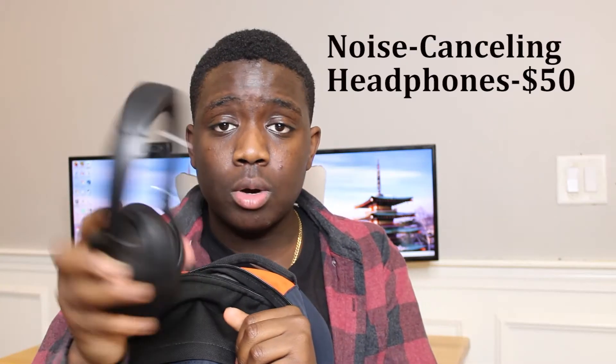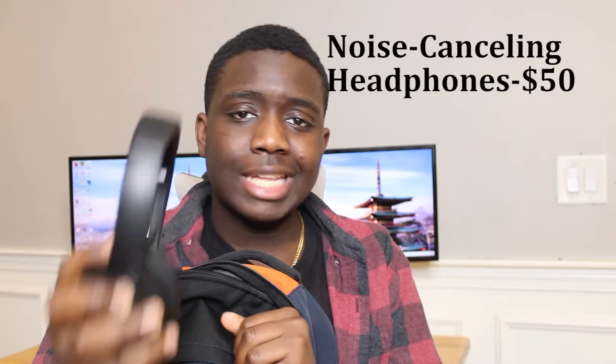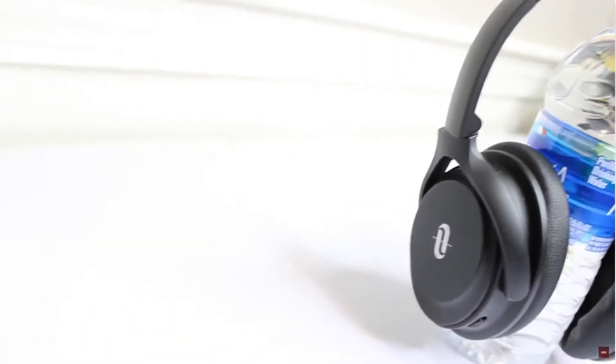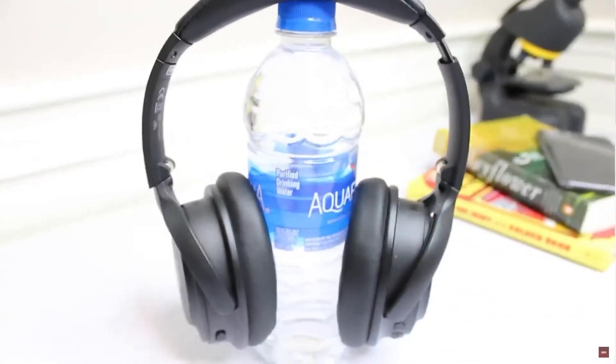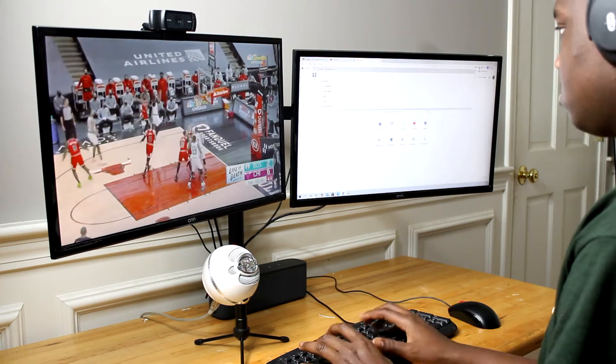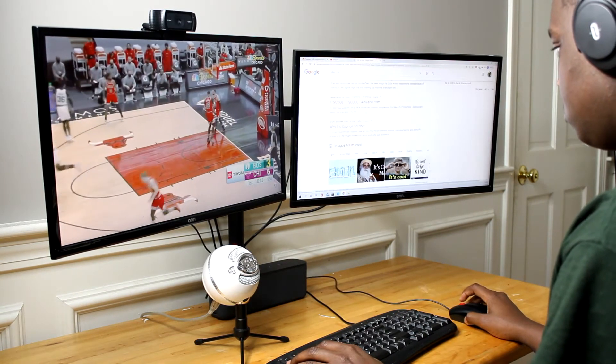The next thing on our list is these $50 Bluetooth noise-canceling headphones — I actually put these in a video, in my top five products for quarantine. The mids, highs, and lows are pretty clear, and I just generally like listening to music with them. They're also pretty comfy, with cushions at the top and really plush earmuffs. I use them at school on Zoom classes or plugged into my PC setup at home — I'm pretty much always listening to something on these.